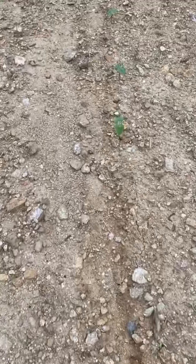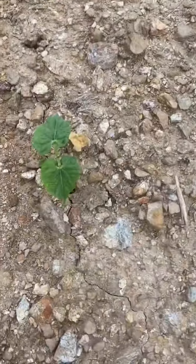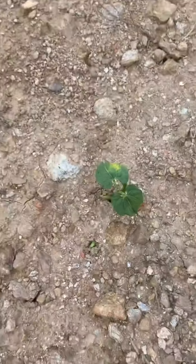Here we have bush beans coming up all in the row. Another row of bush beans — these look really good coming up. We've got several of those.